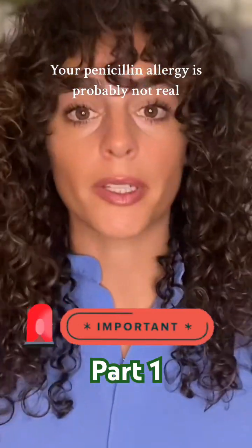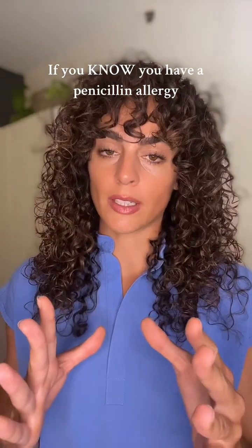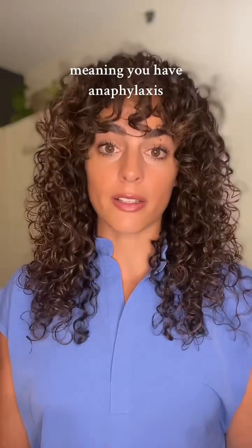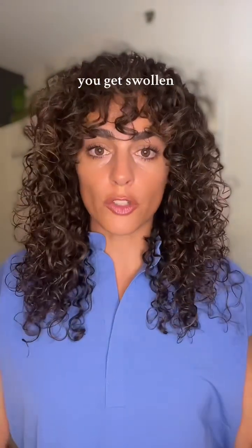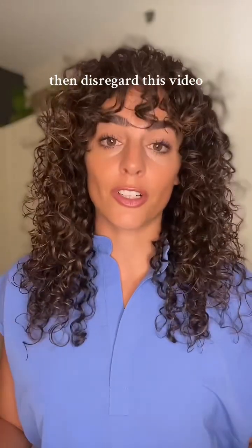Your penicillin allergy is probably not real and you should get tested by an allergist. If you know you have a penicillin allergy — meaning you have anaphylaxis, your throat closes up, you get swollen, you can't breathe, things like that — when you take penicillin, then disregard this video.